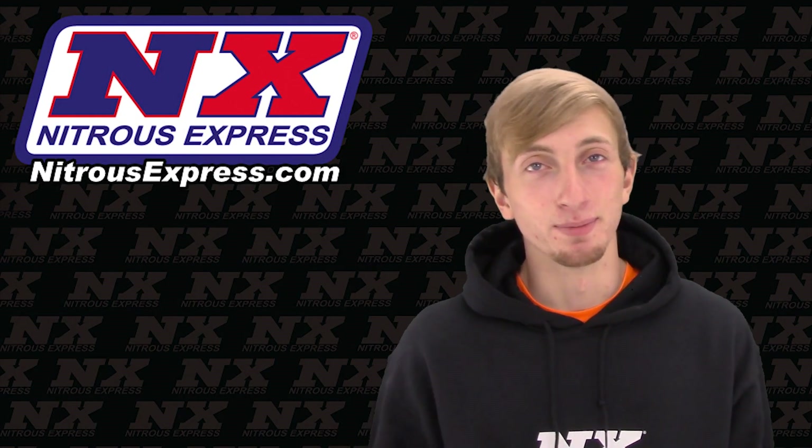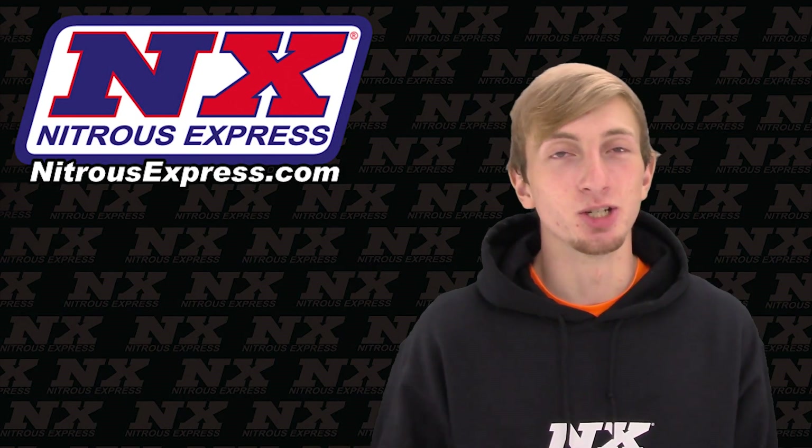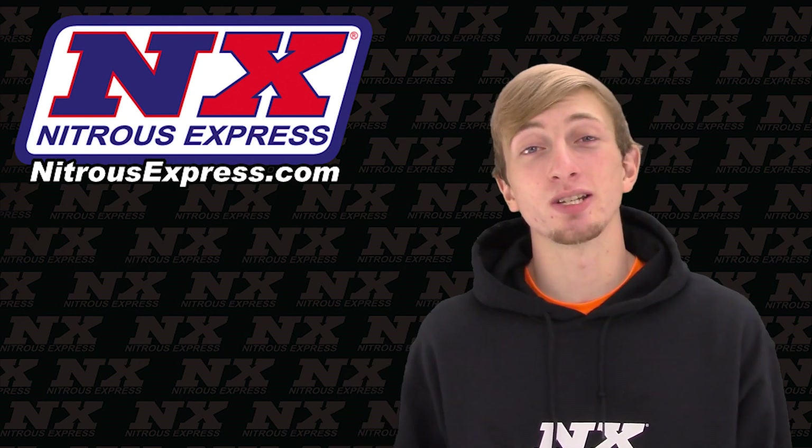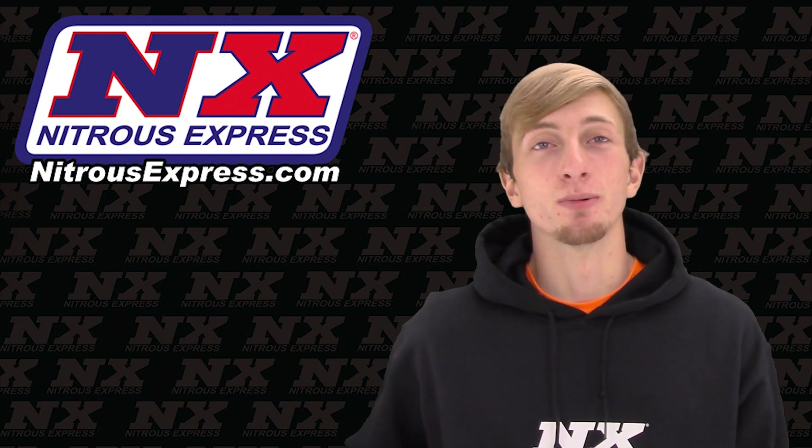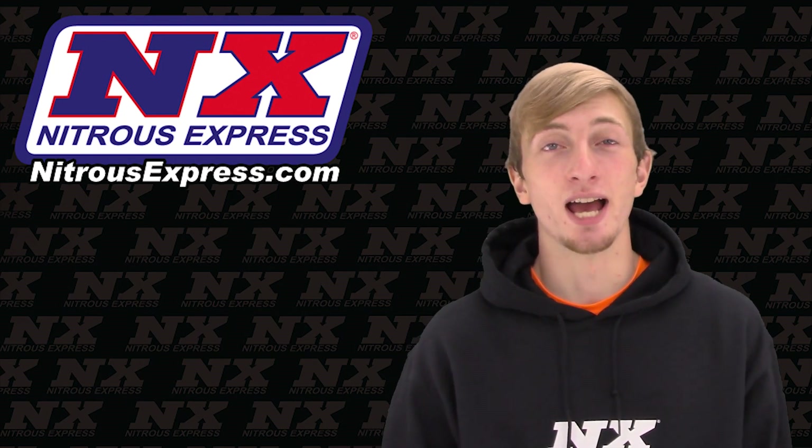Are you running a class limited to a single bar plate system and limited jet size, and need to flow as much nitrous as possible to put you in front of the competition? If so, this is part number 55170-10.